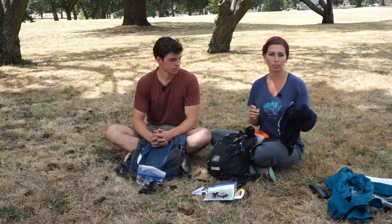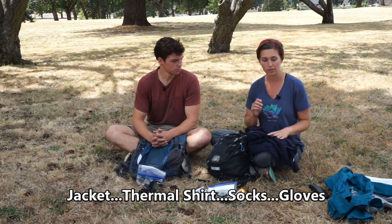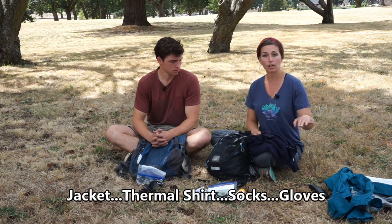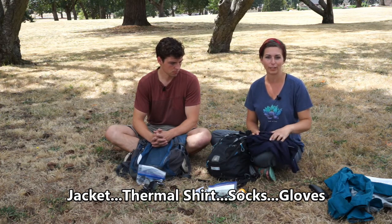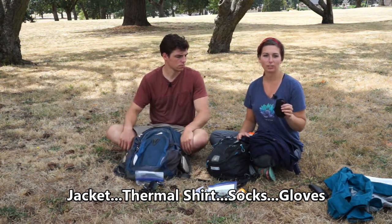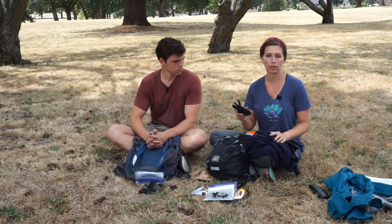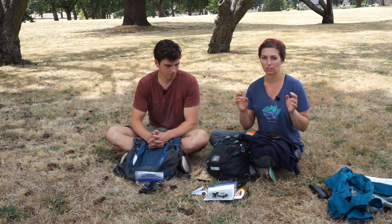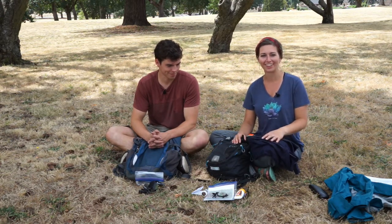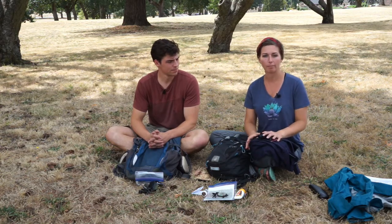I highly suggest having a jacket or extra shirt to layer up with in your pack. Even if you start out warm, if you're climbing into alpine regions it can cool off really quickly at higher elevation. I always like to have an extra pair of socks to layer up in case feet get too cold, and a pair of gloves — once my hands are cold I don't think very clearly, so being able to layer up is really helpful.